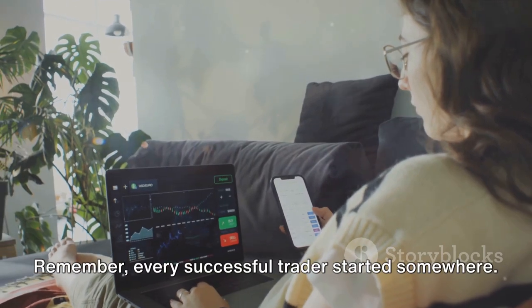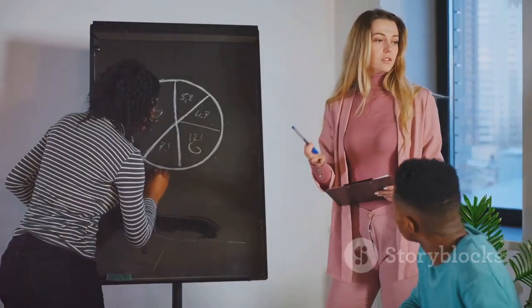Remember, every successful trader started somewhere. Why not start now? Visit www.adiolahub.com for more inspiring content.